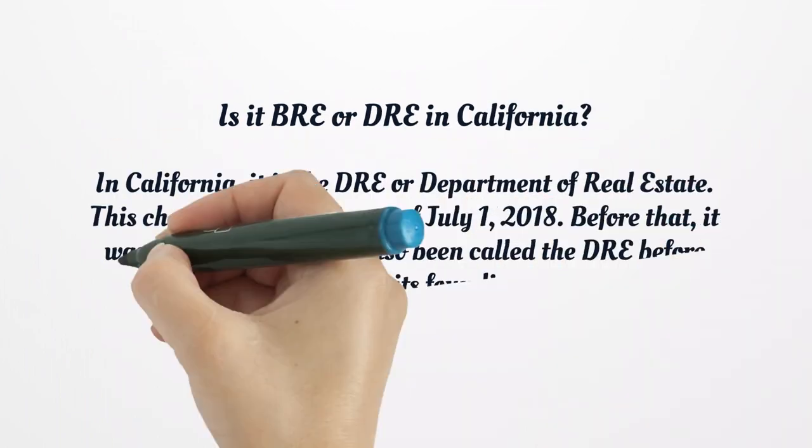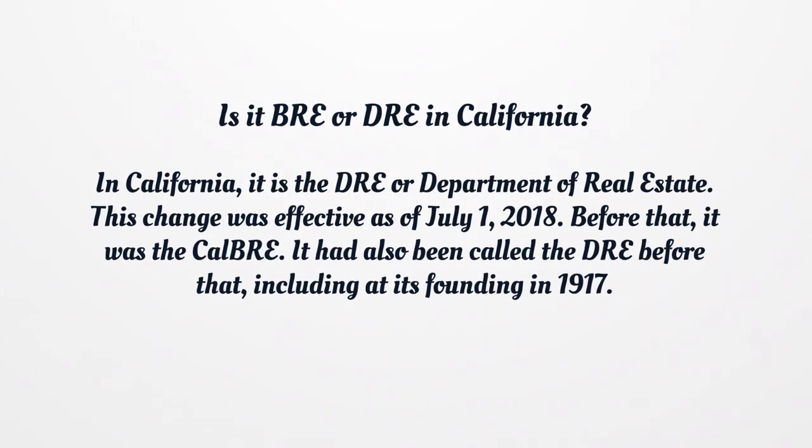Is it BRE or DRE in California? In California, it is the DRE, or Department of Real Estate. This change was effective as of July 1, 2018. Before that, it was the CalBRE. It had also been called the DRE before that, including at its founding in 1917.